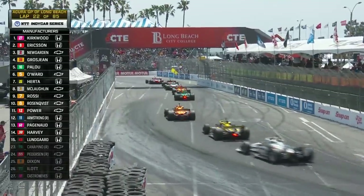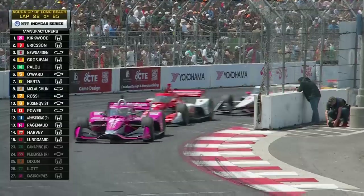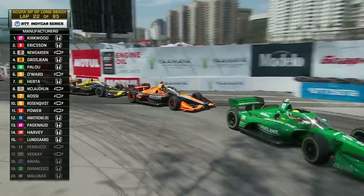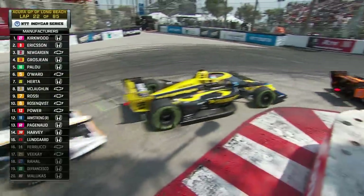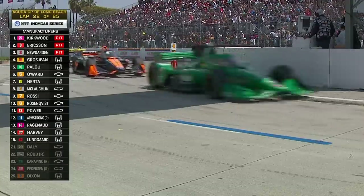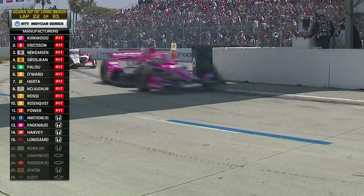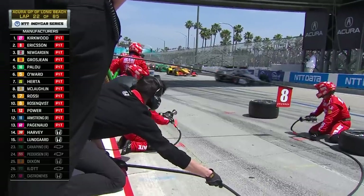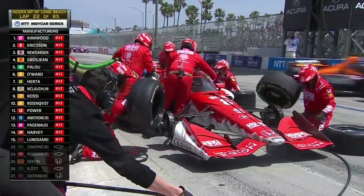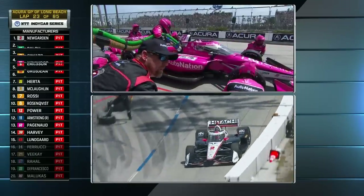Pits are open — you're hearing the call from the various pit boxes: 'We will pit, pit, pit.' It's been a fairly calm race thus far except for those two caution periods. A lot of lead changes. This is going to jumble things up — let's see who gets out of the pits the best. Marcus Ericsson has already won on a street course this year; three of his four wins on the streets. No changes this time — easy in, coming in off the wave around.